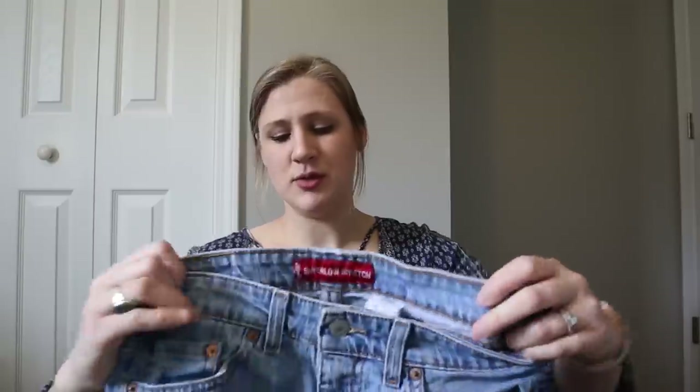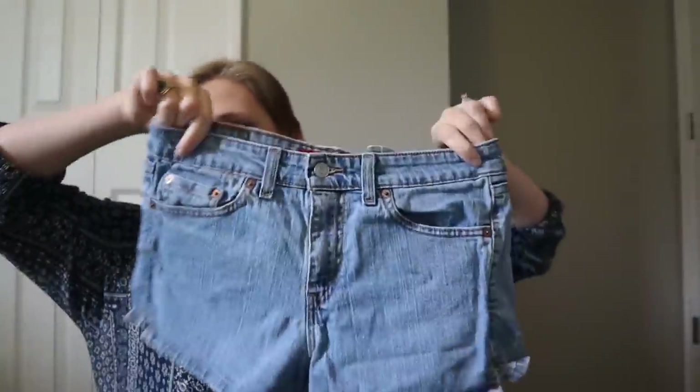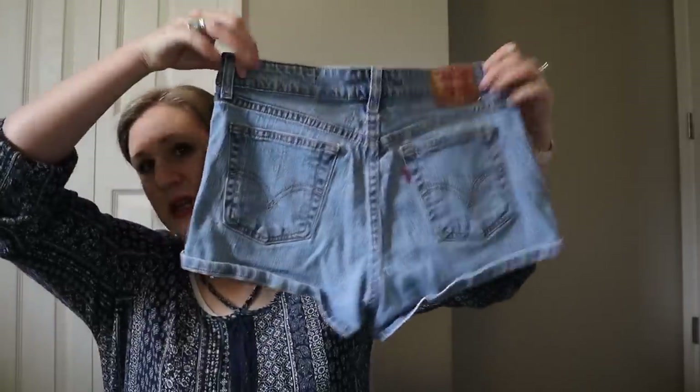This pair of jeans are Levi's — the super low stretch. I usually only buy these in full-size jeans; I don't know if I've seen them in denim shorts before. But they're just a nice classic pair of denim shorts. Maybe $12 to $15.